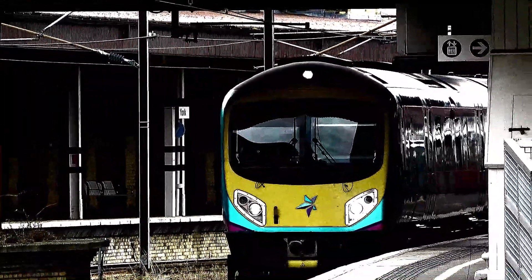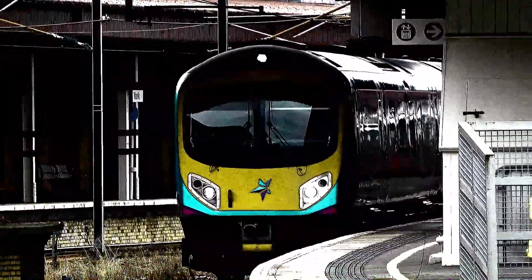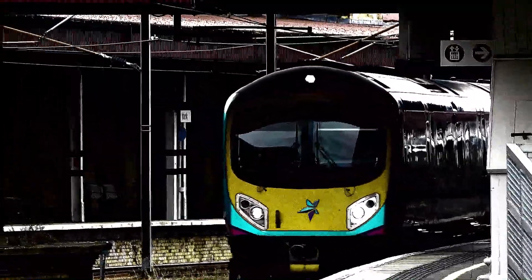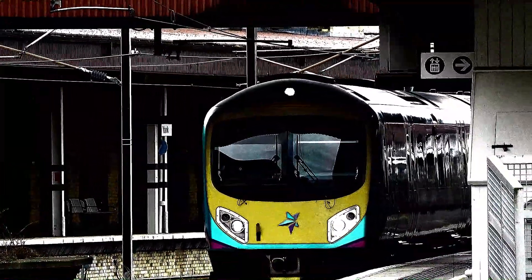This train has four coaches. First class accommodation can be found in ZO5, standard class ZO6 to ZO8. Cycle spaces ZO7. WC: ZO5 and ZO8.